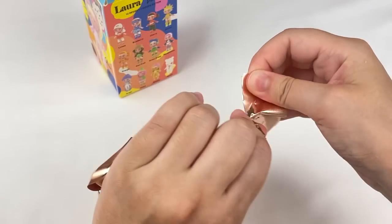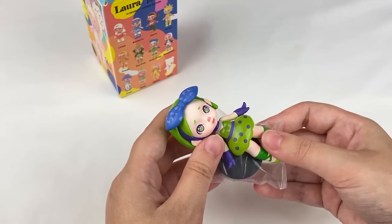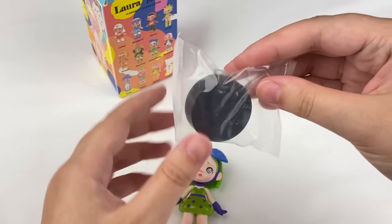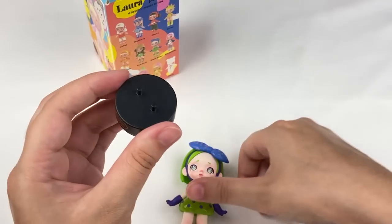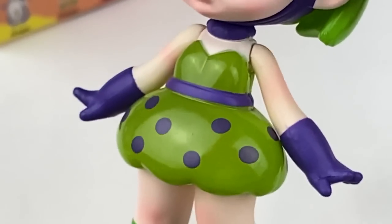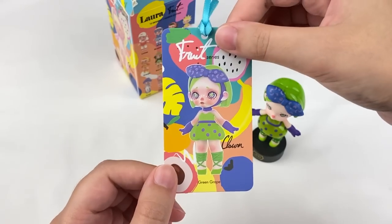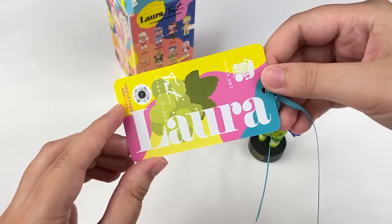Here's the blind bag. We got the Green Grape! She also comes with a stand, and I really like her shoes — they look super cute. The stand says Laura Fashion Fruit on the front and she fits right onto it. I also really love the star details in her eyes. The card has a little ribbon on top, shows the Green Grape design, and the back has an illustration of grapes with Laura written on the side.